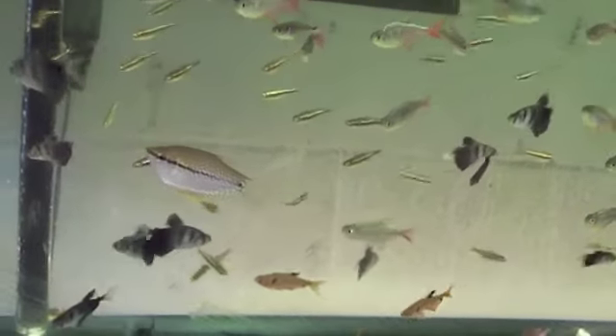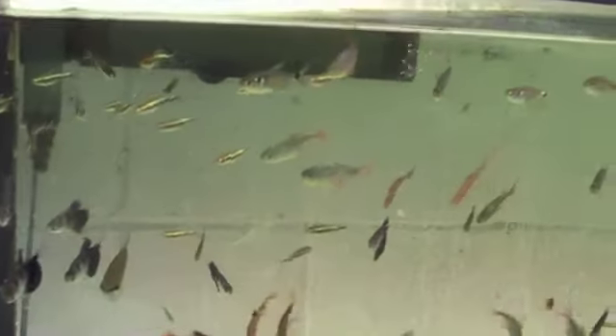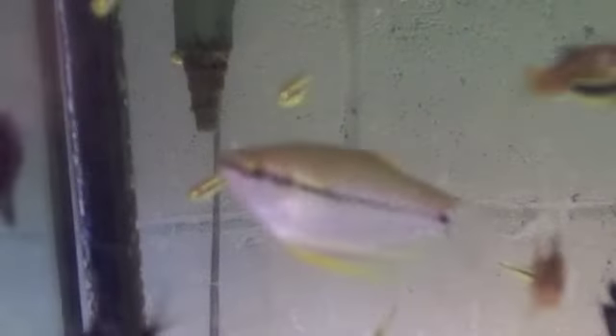There's gold tetras, black neons, black tetras, serpae tetras, blue and red tetras. Pearl gouramis.